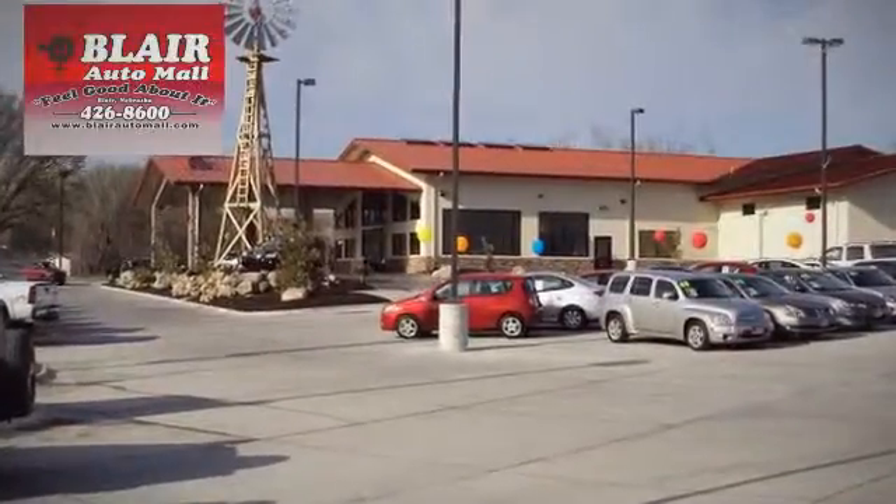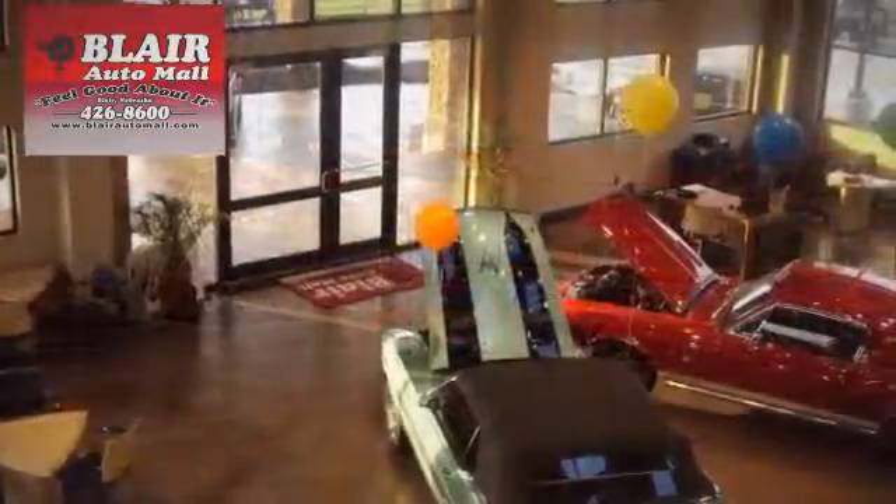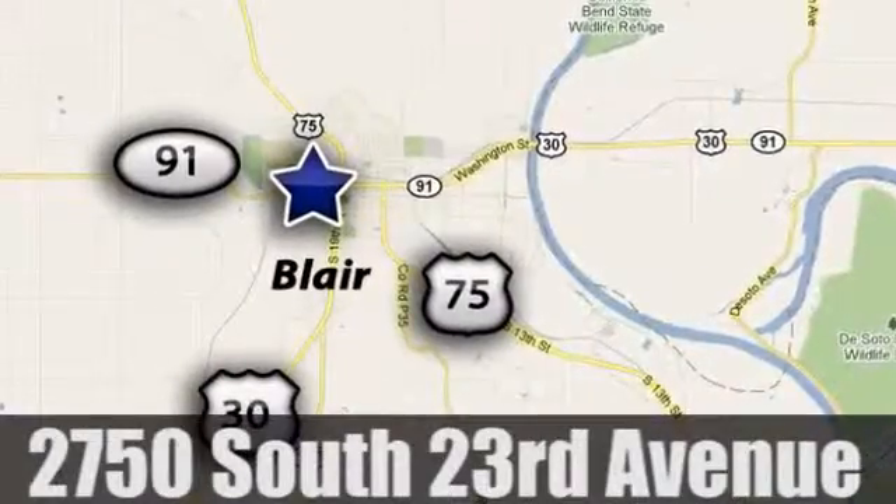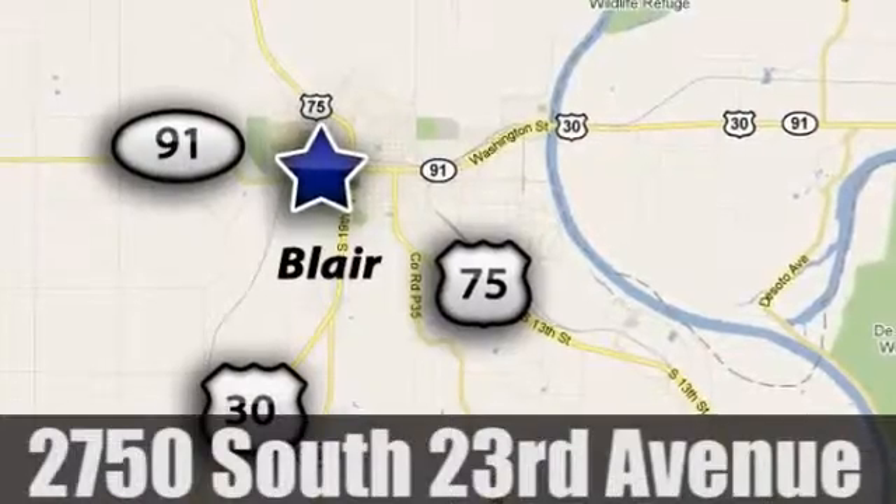The friendly professionals at Blair Auto Mall offer a superior selection of pre-owned vehicles to choose from. We're conveniently located at 2750 South 23rd Avenue in Blair, Nebraska.